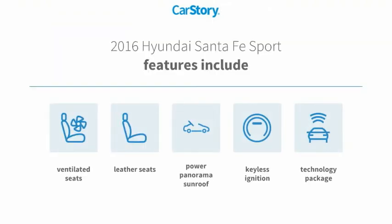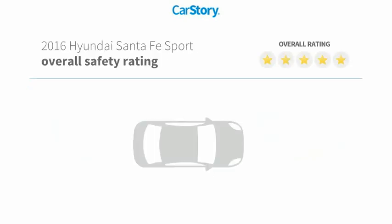Features also include keyless ignition, leather seats, technology package, power panorama sunroof, ventilated seats, with these ratings.